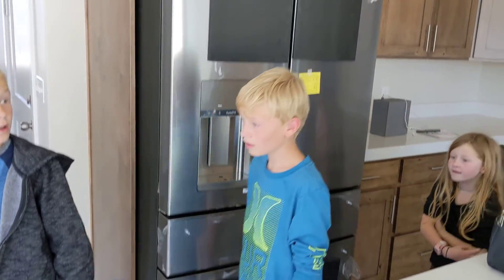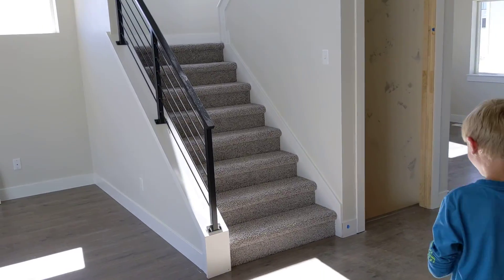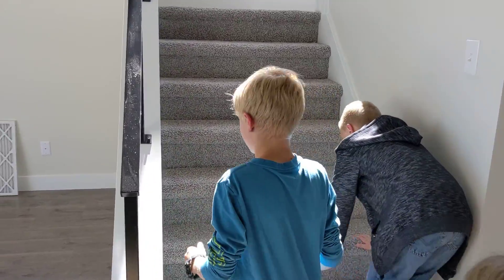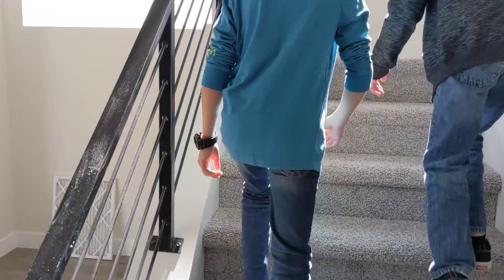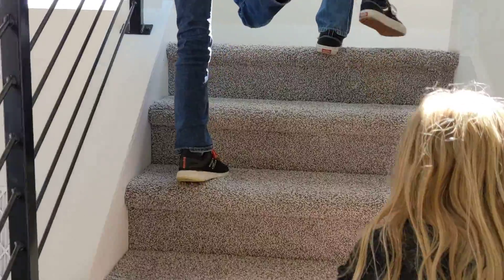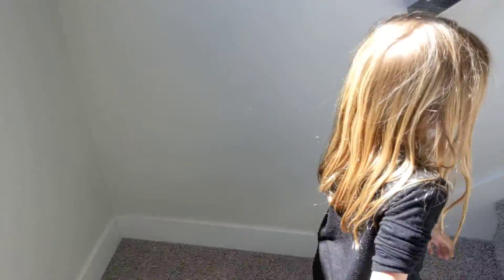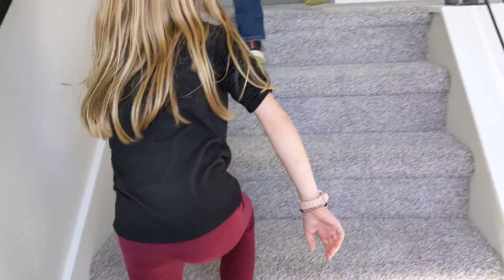Let's go look at the... They have carpet in. Look at that. You can go upstairs, bud. Make sure you don't have a bunch of junk on your feet, though. Oh, look at that. Looks like a house. This carpet is nice.